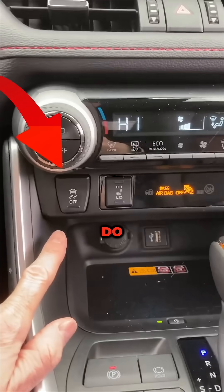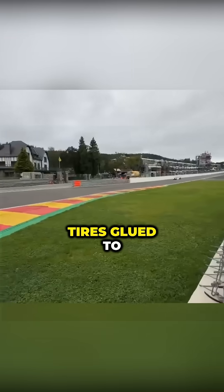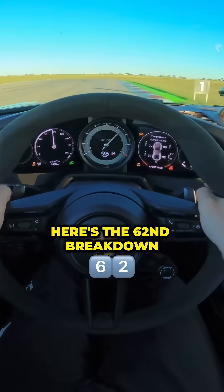What does traction control on a car actually do? It isn't just a blinking icon — it actively keeps your tires glued to the road every single second. Here's the 60-second breakdown.